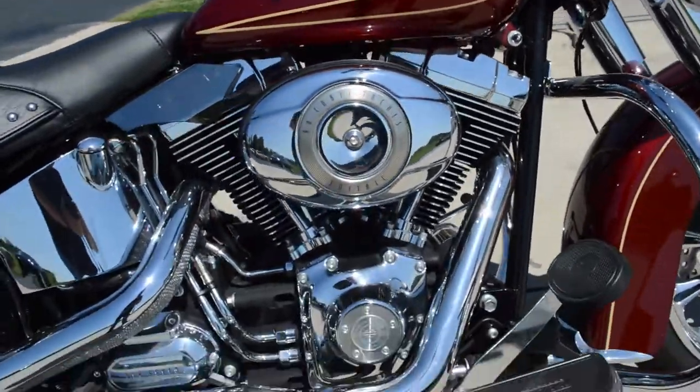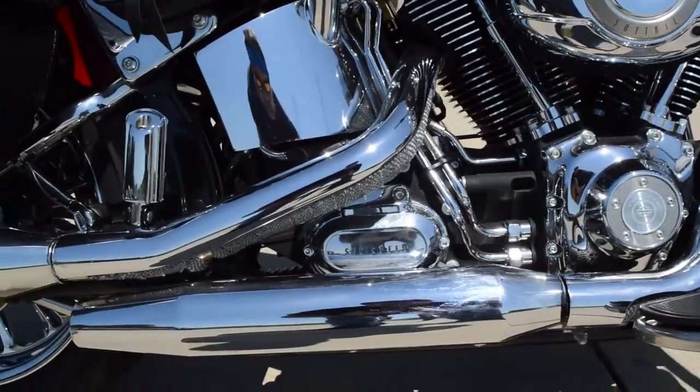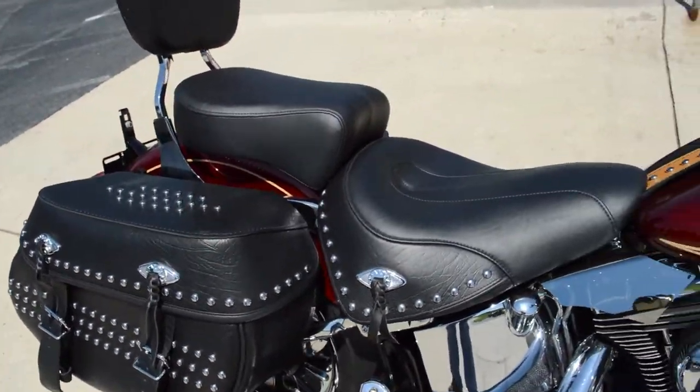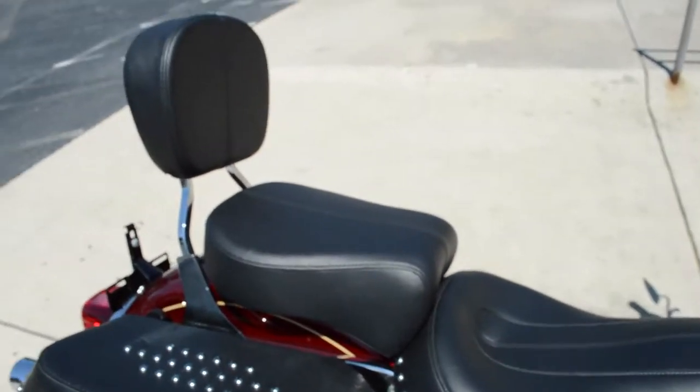96 cubic inch balanced motor, 6-speed cruise drive transmission, leather studded saddlebags, and a passenger pillion with backrest.